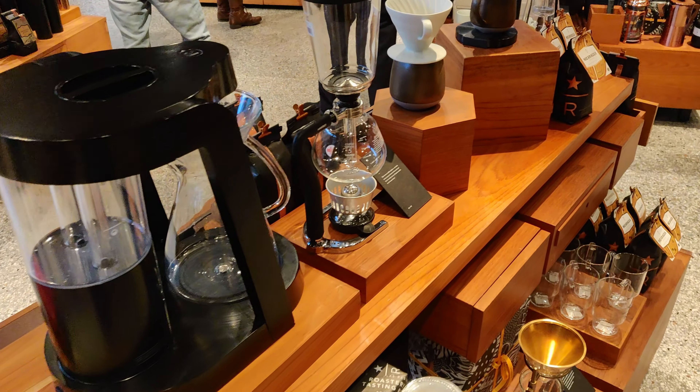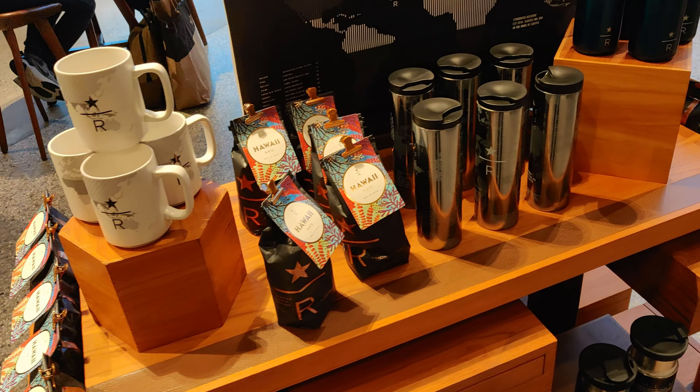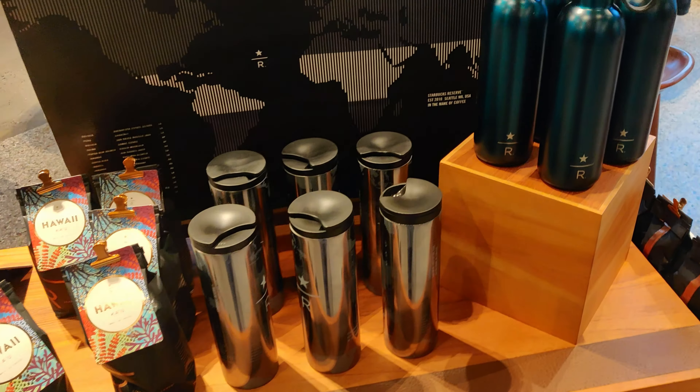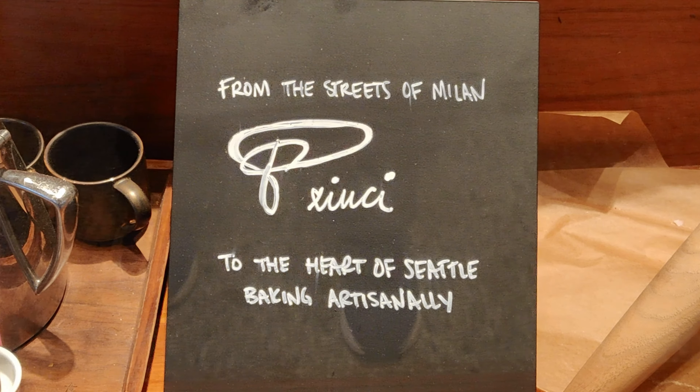Many unique Starbucks merchandises are on display, some unique to this store. Before we left, we made sure to purchase some Starbucks Reserve coffee that are exclusive to these reserve stores.